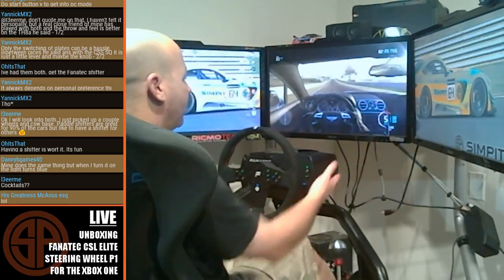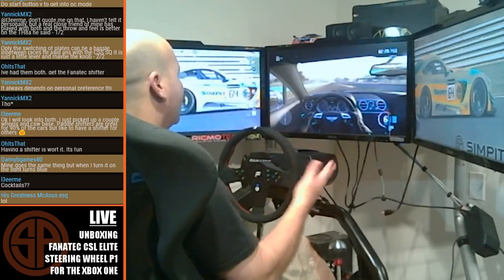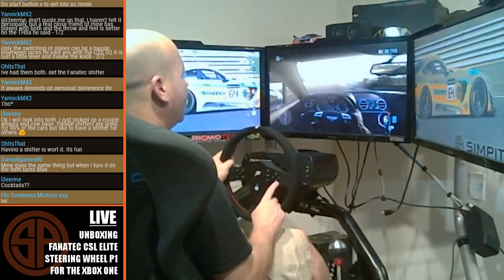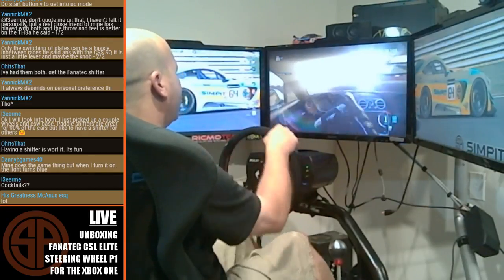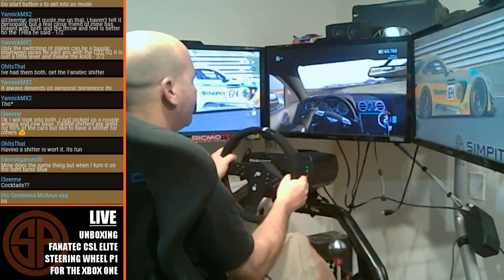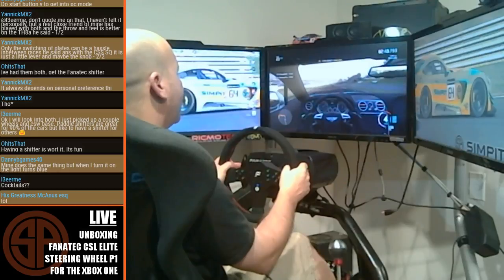The important thing is I'm using my CSL Elite wheelbase on the Xbox One — that is the whole point. Getting a very good, lightweight wheel rim with those new removable buttons you can change out. I think what I want to do is put it back into the PC and then see if we can get these rev lights working.